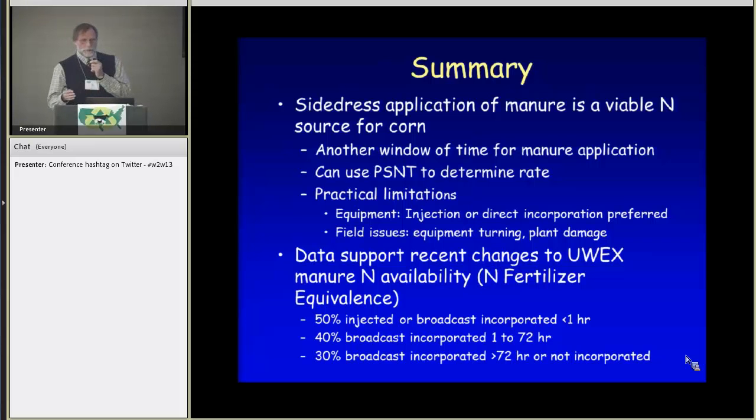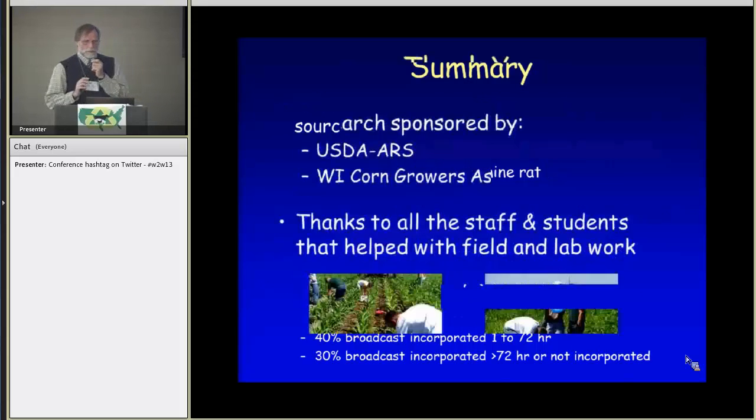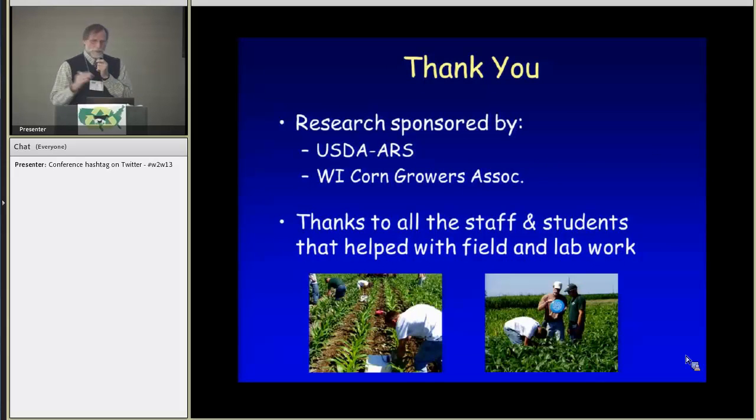This data also supported recent changes made to the University of Wisconsin Extension manure availability recommendations. We'd like to thank the funding sponsors for this research and all the staff and graduate students who helped with this work.